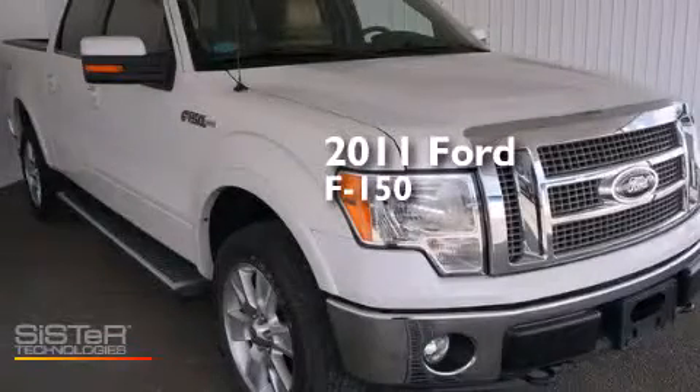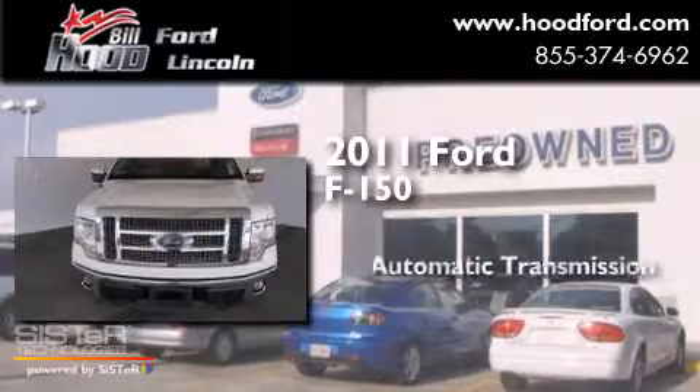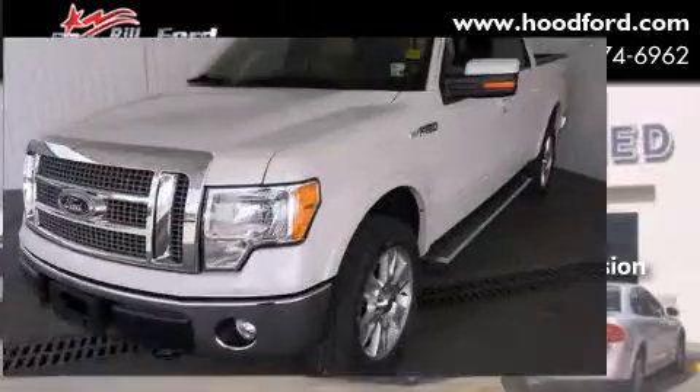This is a 2011 Ford F-150. This truck has an automatic transmission, a 5.0-liter V8, and four-wheel drive.